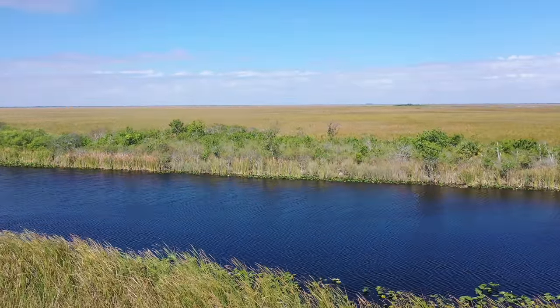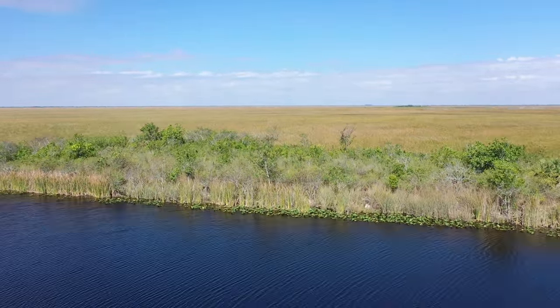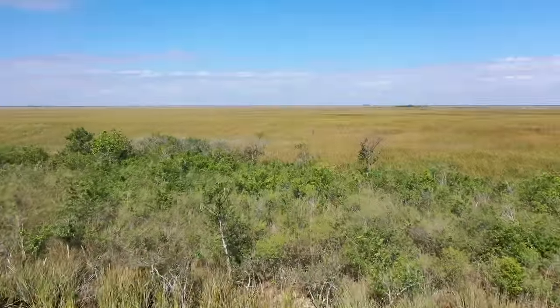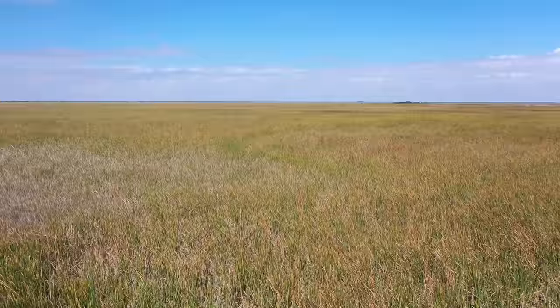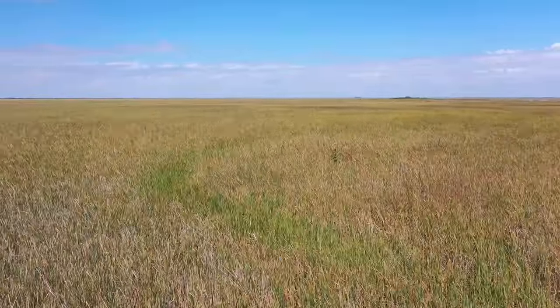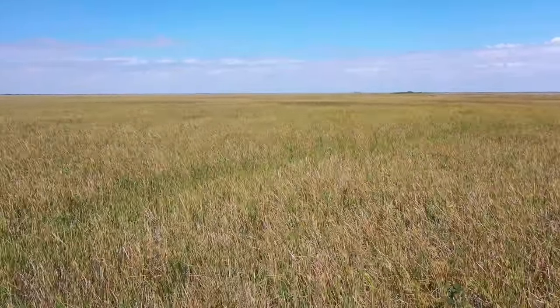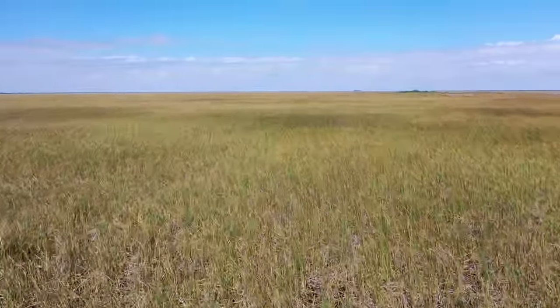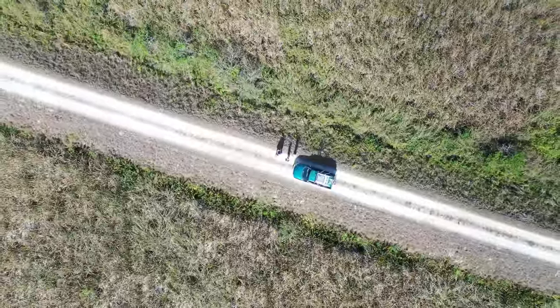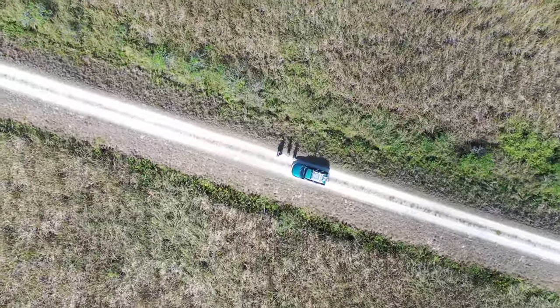The Florida Everglades is one of the most diverse ecosystems in the entire world. Inside the Everglades, you can find many interdependent ecosystems functioning, including cypress swamps, mangrove forests, pine rockland, and tropical hardwood hammocks. These provide shelter and home for thousands of animal species.